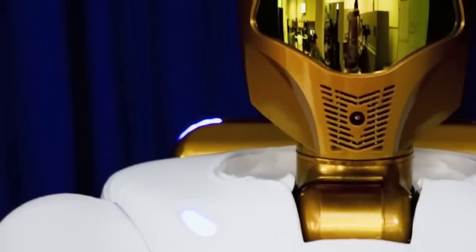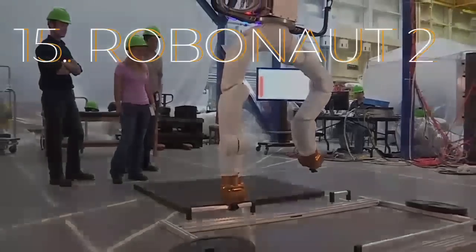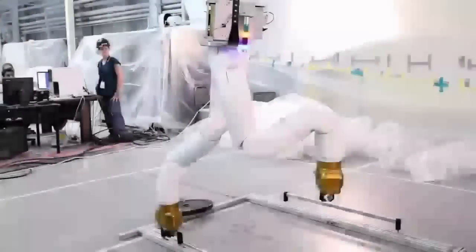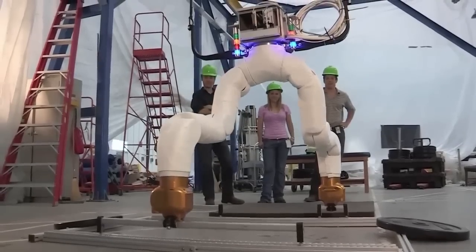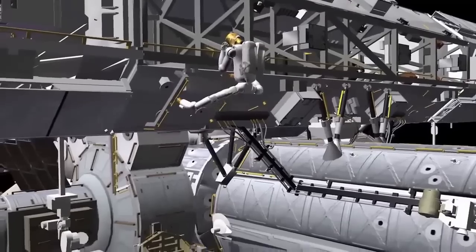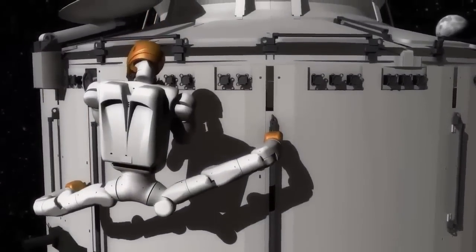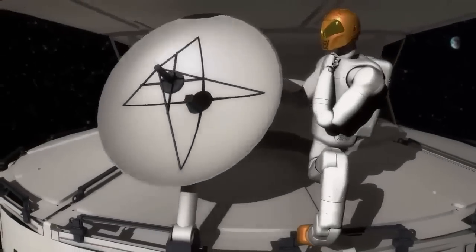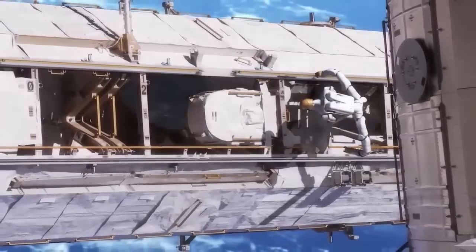Number 15: Robonaut 2, NASA and General Motors. Developed by NASA and General Motors, Robonaut 2 is a humanoid robot that works alongside human counterparts in space and on the factory floor. More than a decade ago, Robonaut 2 became the first humanoid robot to enter space, and worked as an assistant on the International Space Station until 2018, when it returned to Earth for repairs. Today, Robonaut 2 is inspiring other innovations and advancements in robotics, like the RoboGlove and Aquanaut from the ocean robotics company Nauticus.